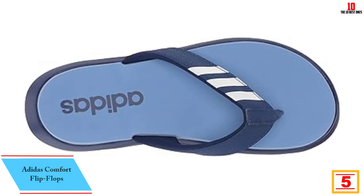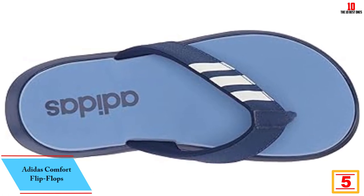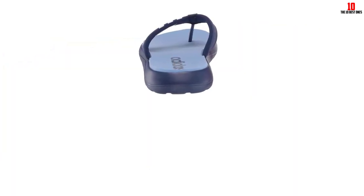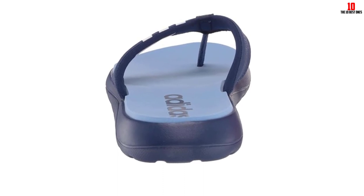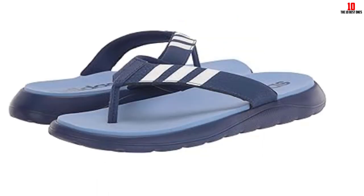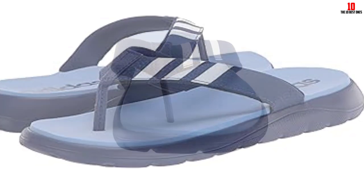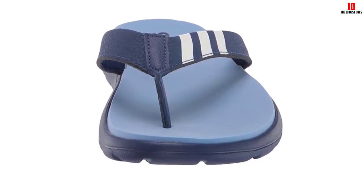At number 5, we have the Adidas Comfort Flip-Flops. These boast the brand's famous stripes on the straps and the promise of all-day comfort and support. The footbed is lined with plush polyurethane foam that molds around the foot, and the sole is raised at the heel with thick rubber and excellent traction. After wearing them for several weeks, we didn't experience any discomfort or chafing, and no break-in period was needed. With sizes ranging from 5 to 13, they run true to size. These flip-flops are exceptionally lightweight and can easily be tossed in a gym bag or suitcase — a must-have travel essential.